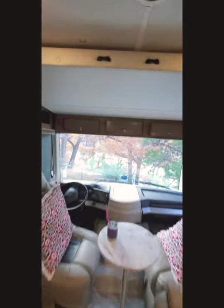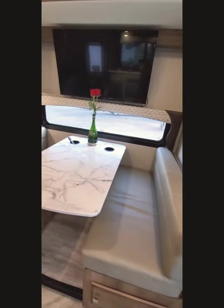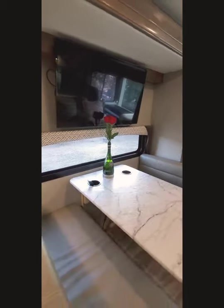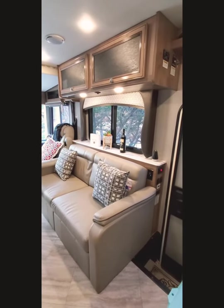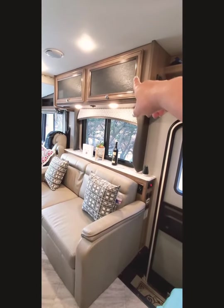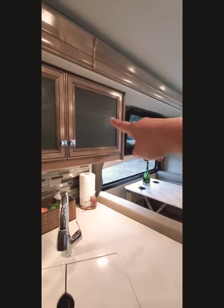The ladder attaches to the top here. This area also turns into a bed and has storage. There's a TV that's Wi-Fi ready and has satellite TV. The couch also turns into a bed with more storage on top. Up there we have the DVD player, or Steven brings his Xbox and we can watch it on the outside TV.